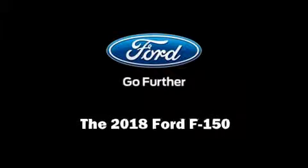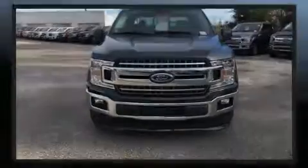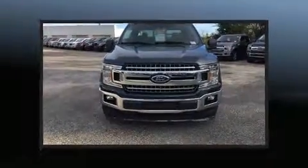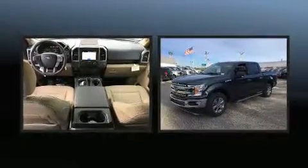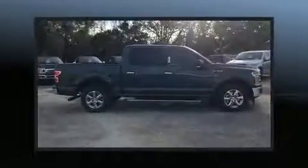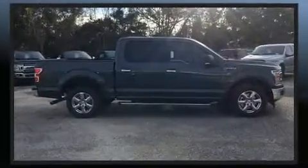Introducing the 2018 Ford F-150. This four-door, five-passenger truck offers the features and options for which you've been searching. It features an automatic transmission, rear-wheel drive, and a five-liter eight-cylinder engine.